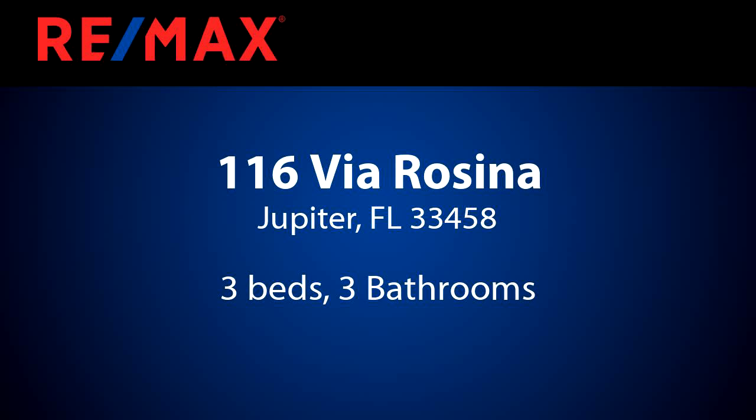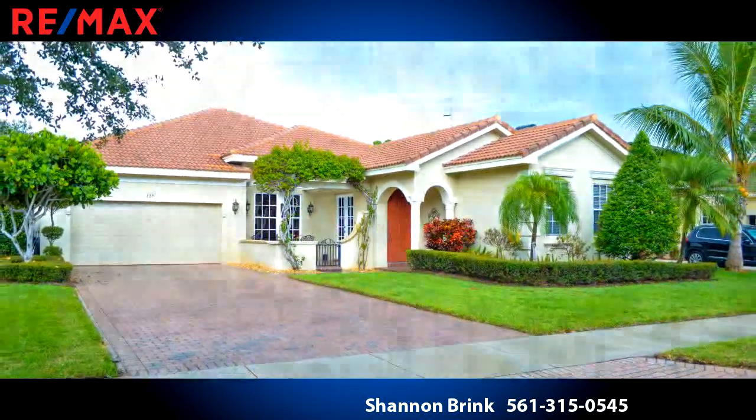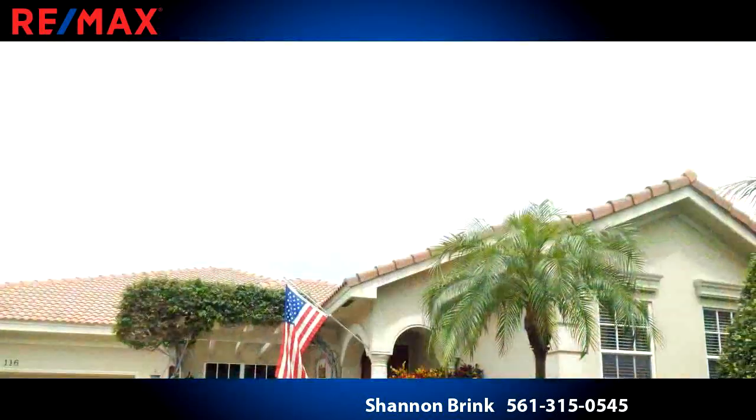Welcome home. This impressive property is 2,240 square feet, featuring three bedrooms with three bathrooms.